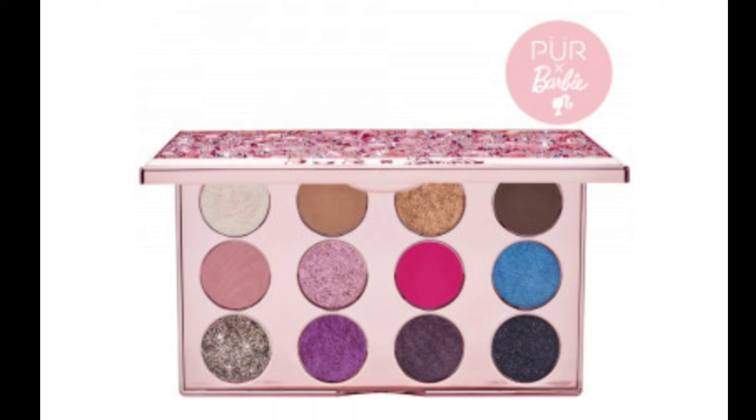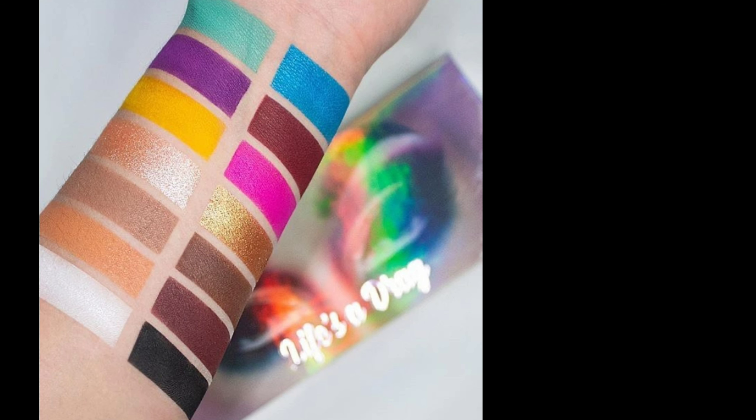The Pure x Barbie palette has 12-piece pressed pigments with a mix of shimmer, glitter, and matte shades — very exciting. The next one is Lunar Beauty 'Life is a Drag.' I've never had a palette from Lunar Beauty but the swatches are so vibrant, it's crazy.